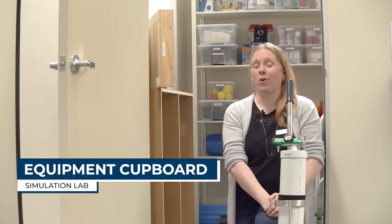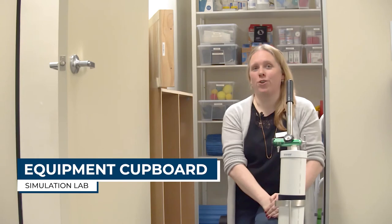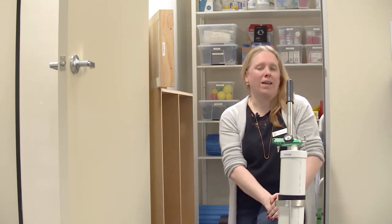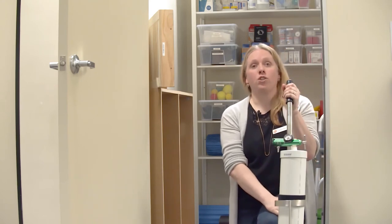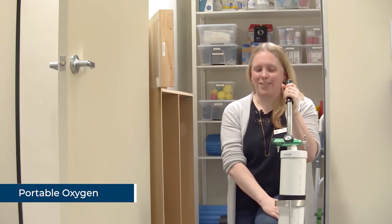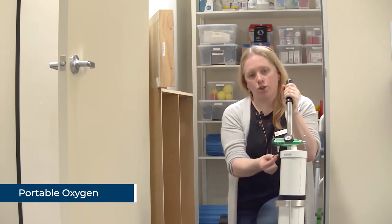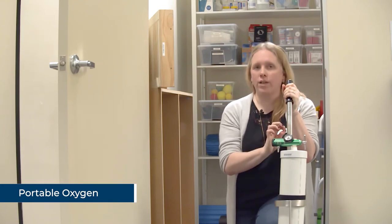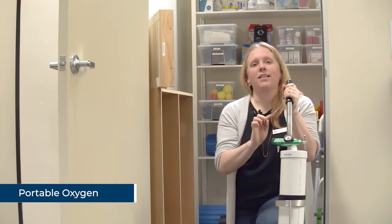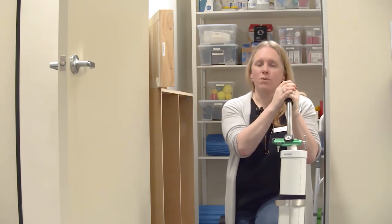We're now going to take you through our equipment cupboard. We have a lot of resources available for you to use and there is a list posted online for you to refer to. If you wish to use portable oxygen for your patient, this is what you use. Like the actual acute room, nothing in here pumps out real oxygen, but the assessors will want to see you use it safely with your patient. You connect the oxygen tube, assume the tank is filled and already switched on, and then change the level on the side — explain out loud to the assessors what you've set it to, so they know you know how to use it and can observe you while you use it with your patient.